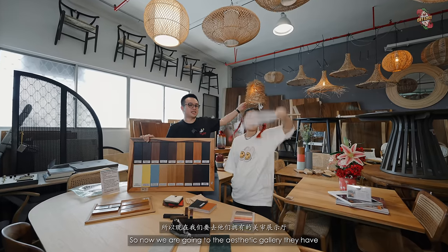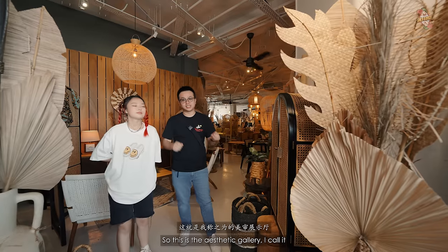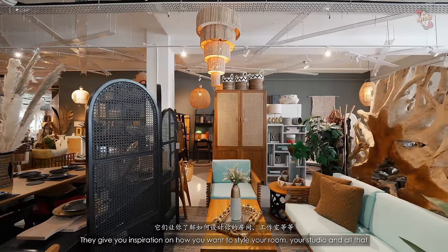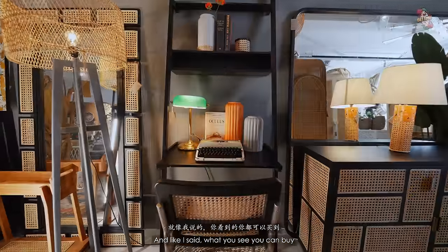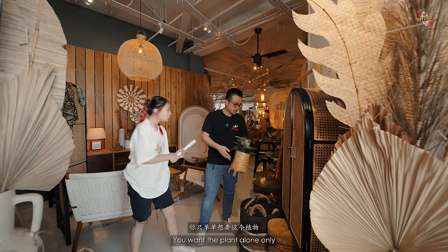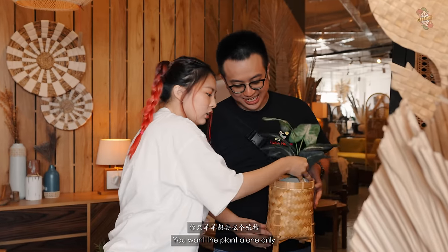Now we're going to the aesthetic gallery they have. This is what I call the aesthetic gallery — they give you inspiration on how you want to style your room or studio. And like I said, anything you see, you can buy. You want just the plant alone, also can.